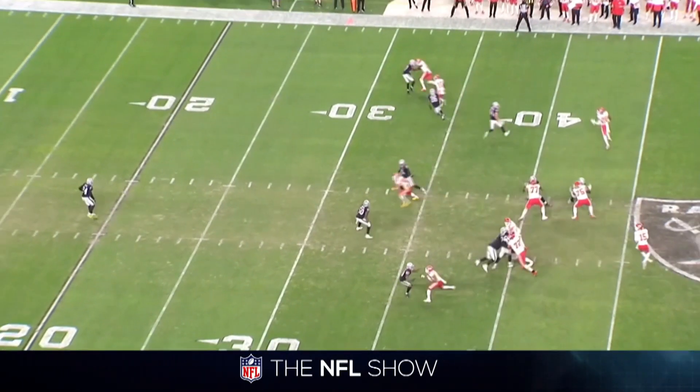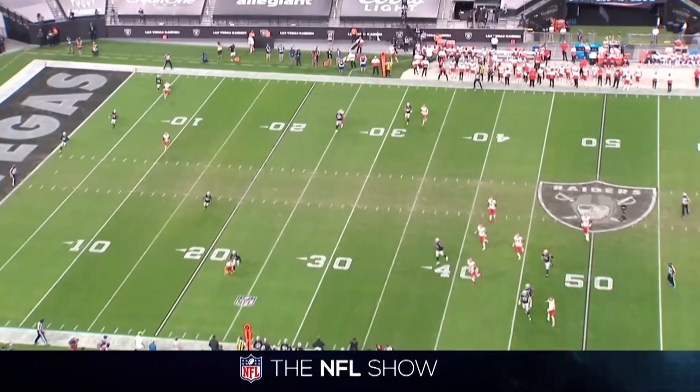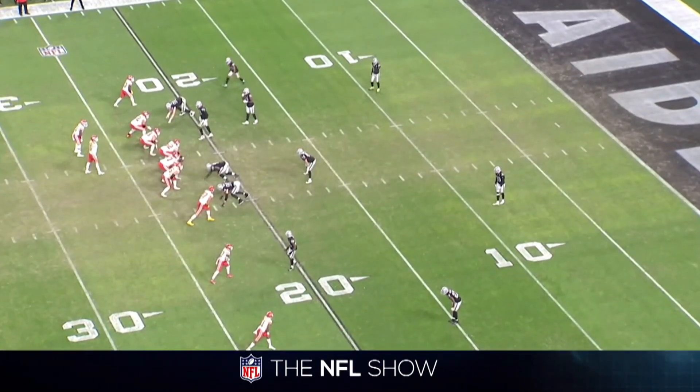Once again, he drops back. He has some pressure on him, so he spins out of it with his movement to the left and throws the ball to Travis Kelce on an out down the sideline. Once again, his movement.